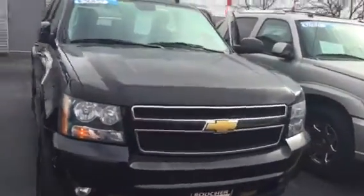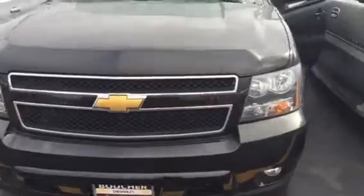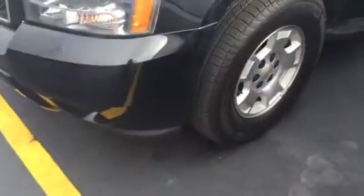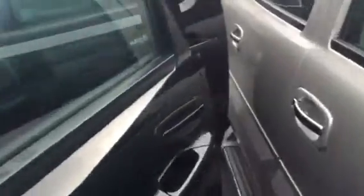Hi, my name is Jerry Bassey with Luce Chevrolet. We're located at 1421 East Moreland Boulevard. Just wanted to share a quick video with you on this 2013 Chevy Suburban with the GM certified warranty.